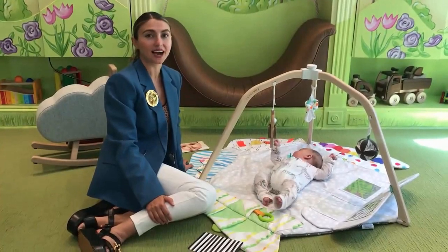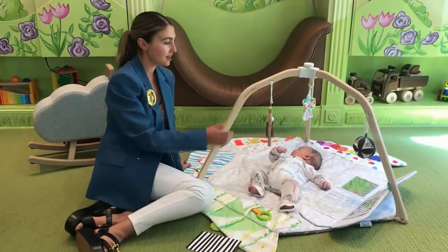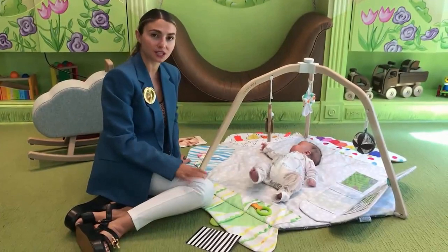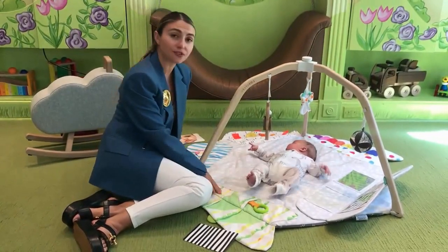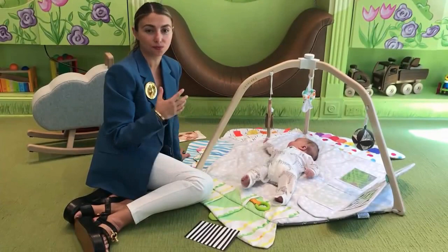Hi guys, this is Nesiba, and I am talking to you today about the newest addition to the tot — this amazing multifunctional play gym. What I love about this play gym is it's not only safe and non-toxic, but it's also sustainable. They use toxic-free dyes and it's multifunctional.